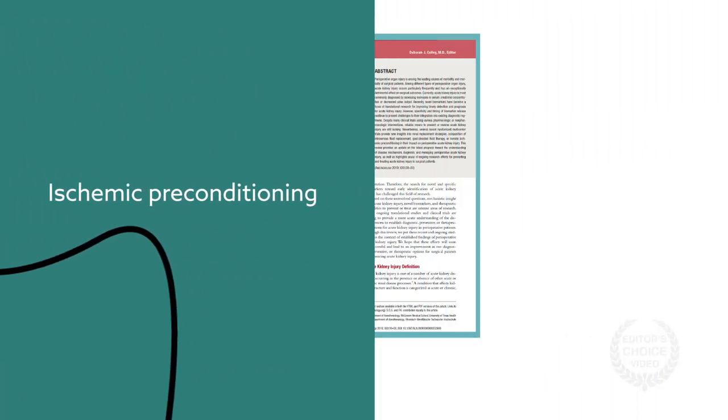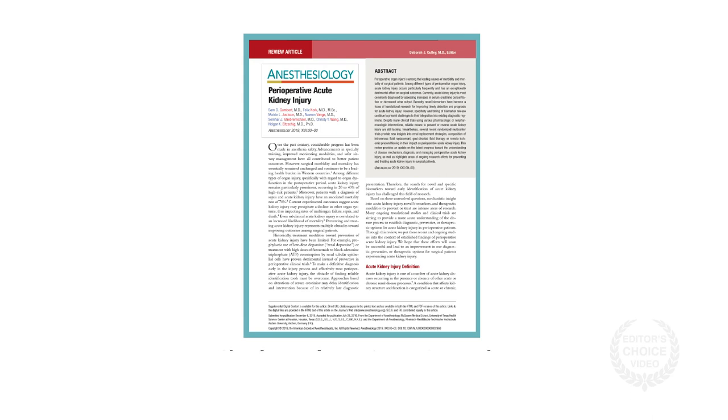To learn more about the latest on AKI, including more about ongoing research, check out the entire review today.